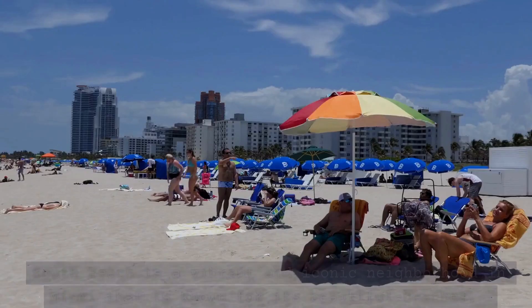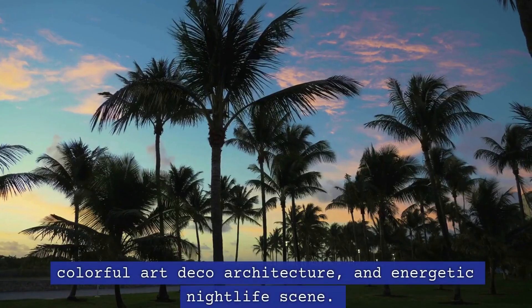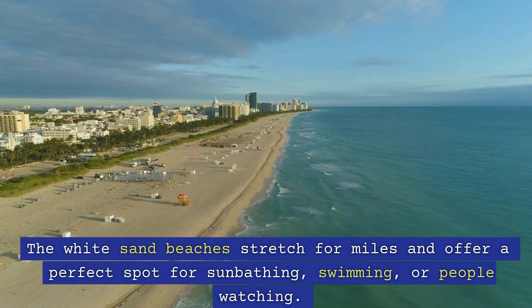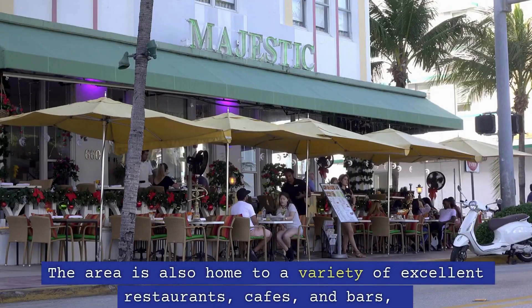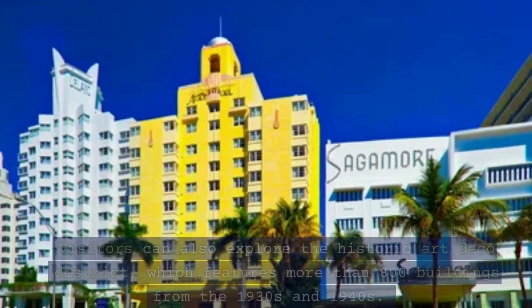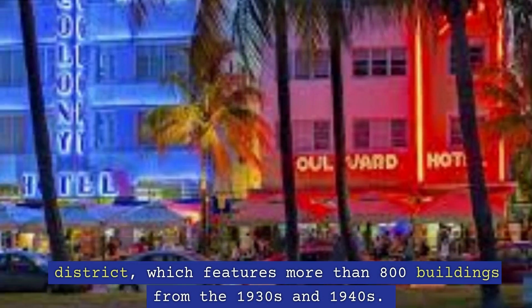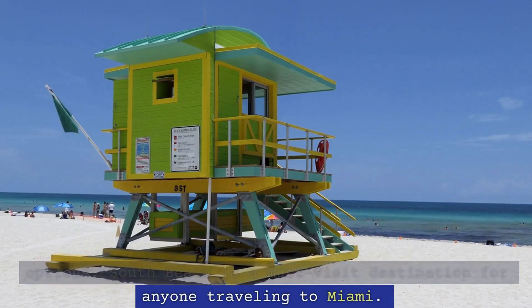1. South Beach. South Beach is a vibrant and iconic neighborhood in Miami, known for its beautiful beaches, colorful art deco architecture, and energetic nightlife scene. The white sand beaches stretch for miles and offer a perfect spot for sunbathing, swimming, or people watching. The area is also home to a variety of excellent restaurants, cafes, and bars, perfect for grabbing a bite or a drink after a long day at the beach. Visitors can also explore the historic art deco district, which features more than 800 buildings from the 1930s and 1940s. With its lively atmosphere and endless entertainment options, South Beach is a must-visit destination for anyone traveling to Miami.